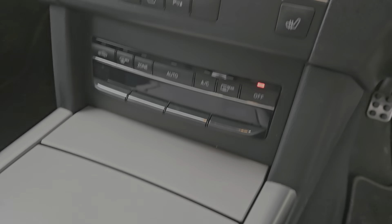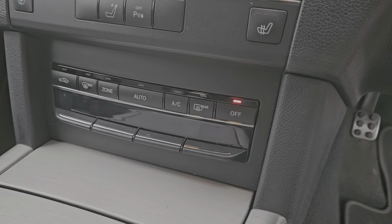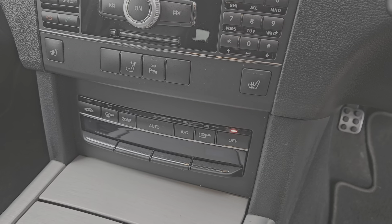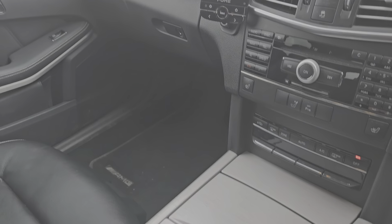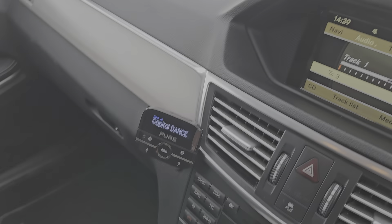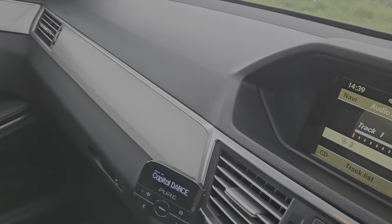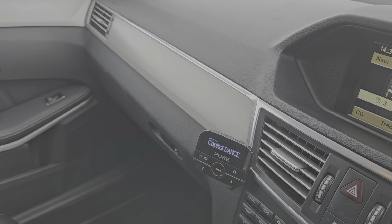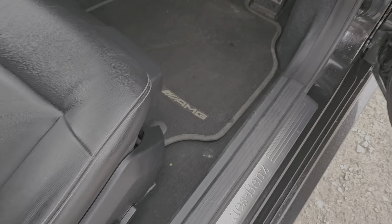We've got automatic air conditioning with dual-zone climate control. We've got heated front seats, three-stage — a really nice thing to have. Radio, CD player, and AUX connected to a DAB radio receiver, and it plays with really high-quality sound. We've also got AMG carpets.